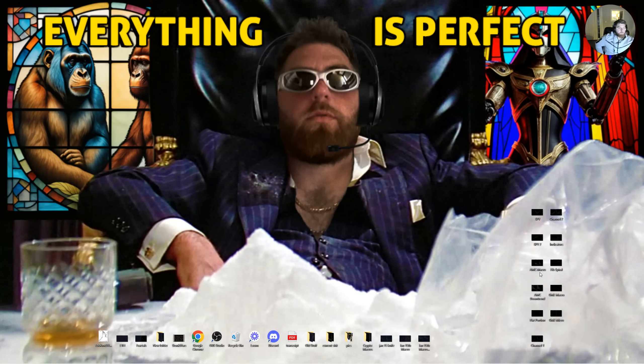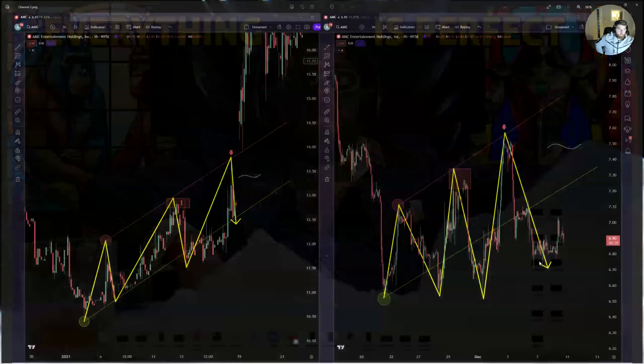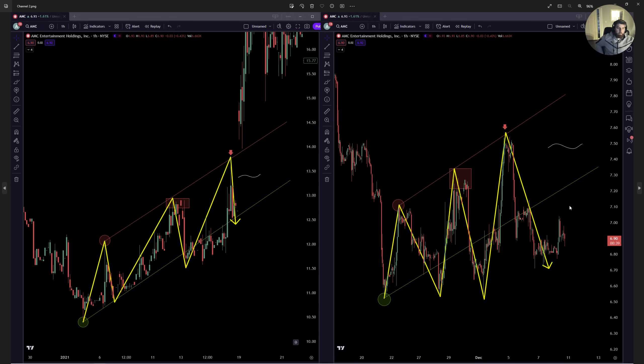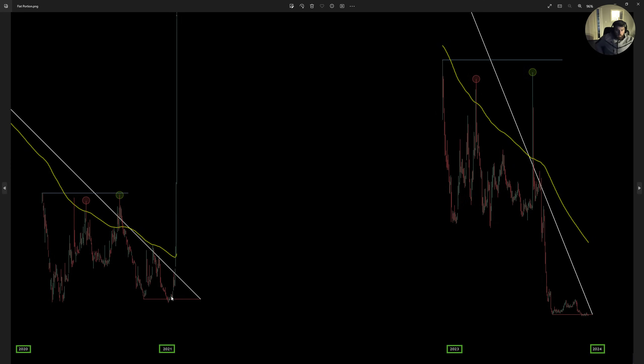AMC looks like it is ready to gap up on Monday as well. I'm not saying they have to gap up on Monday — we could see more intraday choppy price action for another week. But we are very, very close to seeing that gap up. From the third bottom all-time low, it's a slow choppy uptrend, and then you gap up — that is your macro break. You break the resistance and you squeeze.